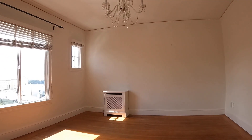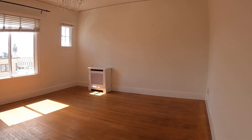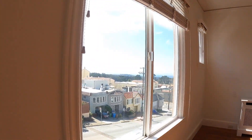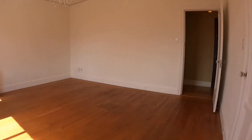Here is the second bedroom, also very large. You do need an armoire for this bedroom. This is the view from here, and you also have direct access to this shared balcony.